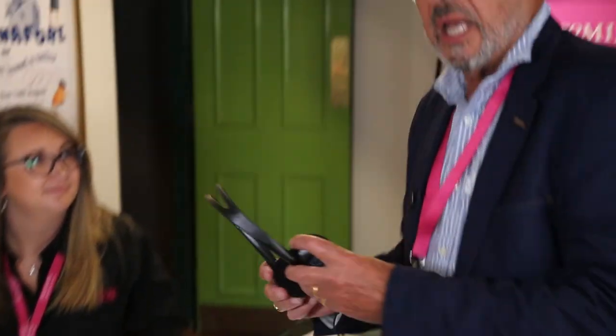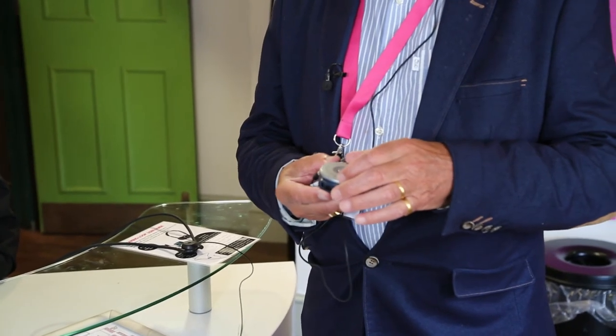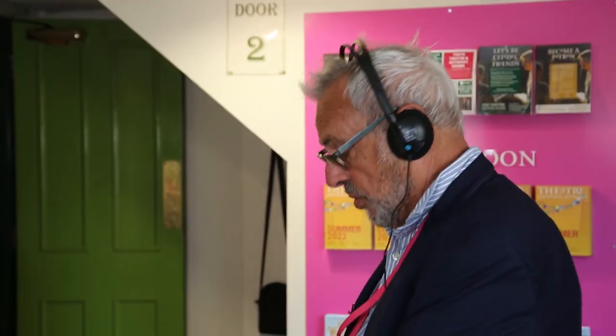I prefer to use the headphones, which fit right over your hearing aids and can be used with any hearing aid that you're wearing at the time. Once again, you need to plug this in so that you can adjust the volume to suit your own hearing. You just need to put them over the top — they are the ones I prefer, but the choice is yours: necklace or headphones.